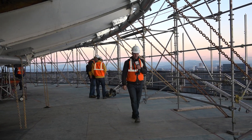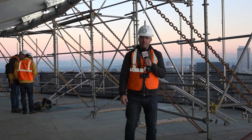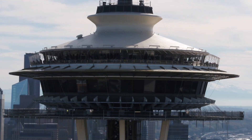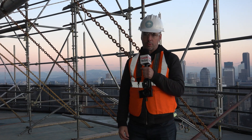Hey guys, Kurt Schlosser with GeekWire. We're in a spot today where people haven't been since the Space Needle was being constructed. We're 500 feet off the ground on a scaffold that's suspended below the iconic spires of this Seattle landmark, and we're checking out the construction project known as the Century Project.